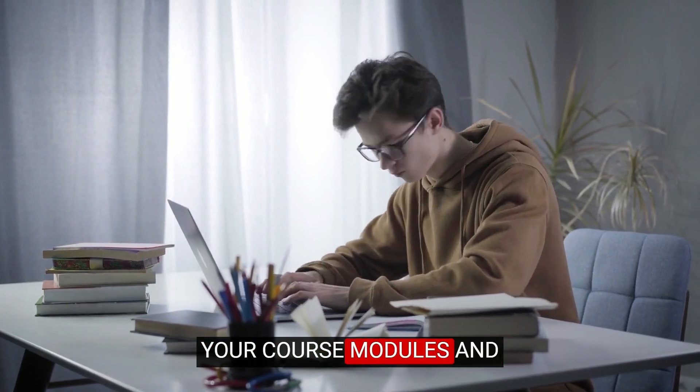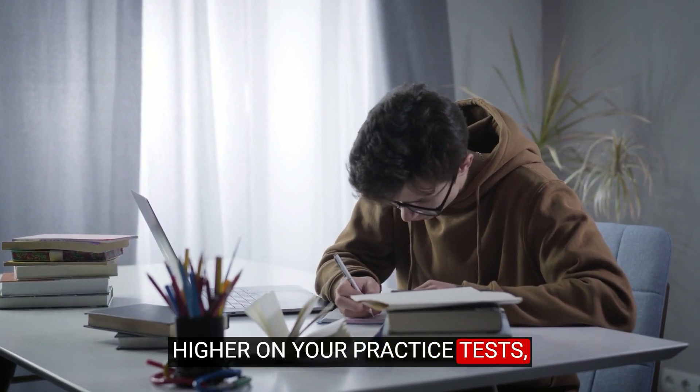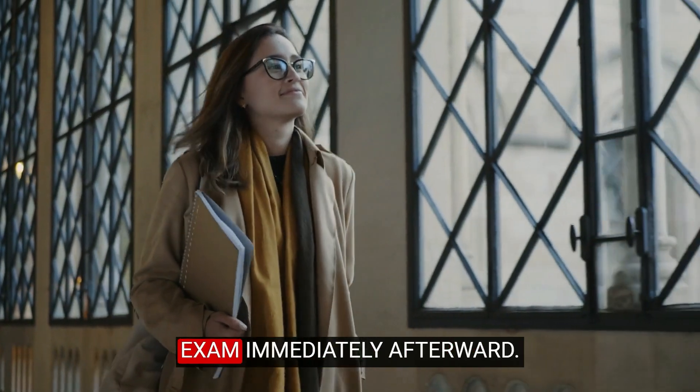Once you have completed your course modules and consistently scored 90% or higher on your practice tests, you should take your final exam immediately afterward.